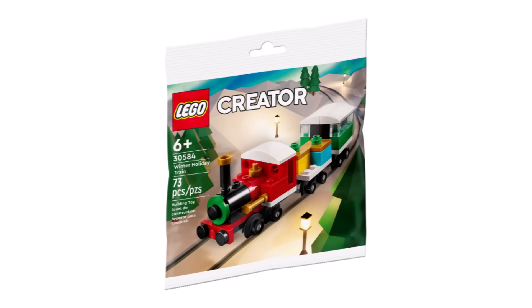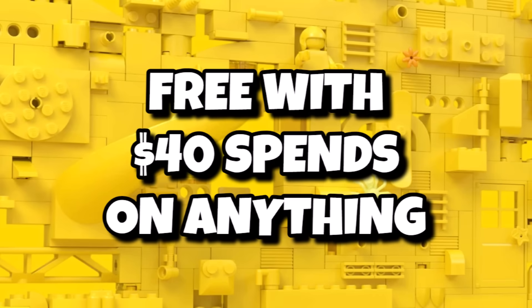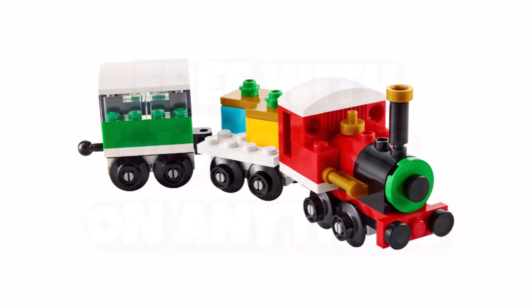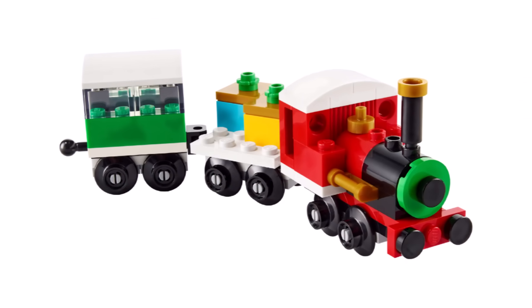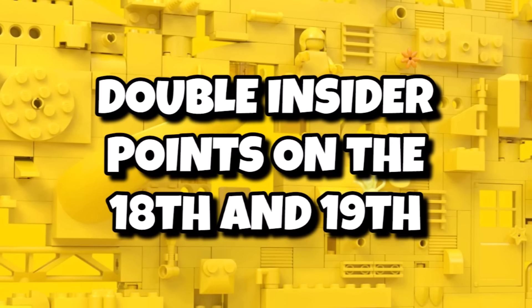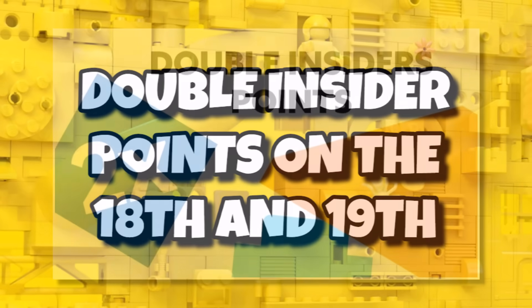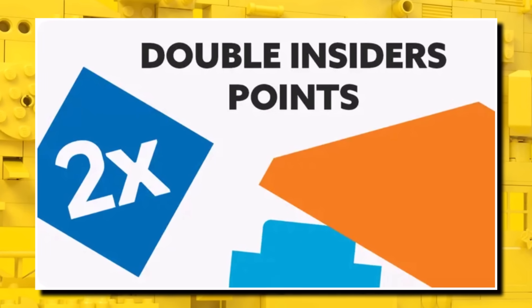Finally, over VIP Weekend we'll have one small promotion — a polybag of the Christmas Train, free with a $40 spend, so £35. A nice little polybag to get as a bonus if you're only buying a small thing. Of course, with it being Insiders Weekend, you'll receive double Insiders points on everything on the 18th and 19th. So potentially you can get free promos and also double Insiders points — definitely some good deals to be had.